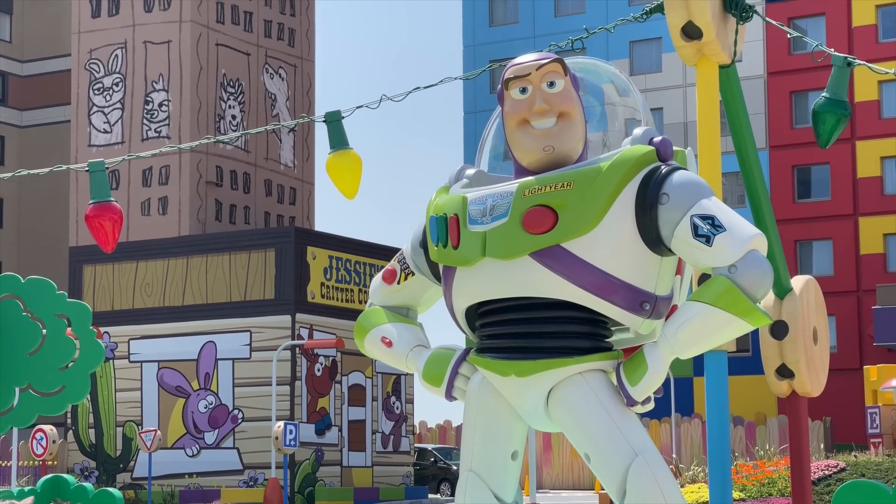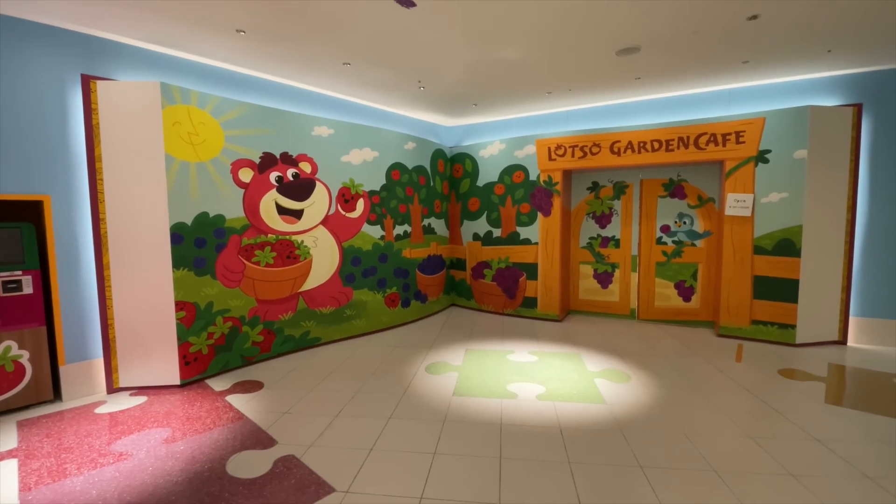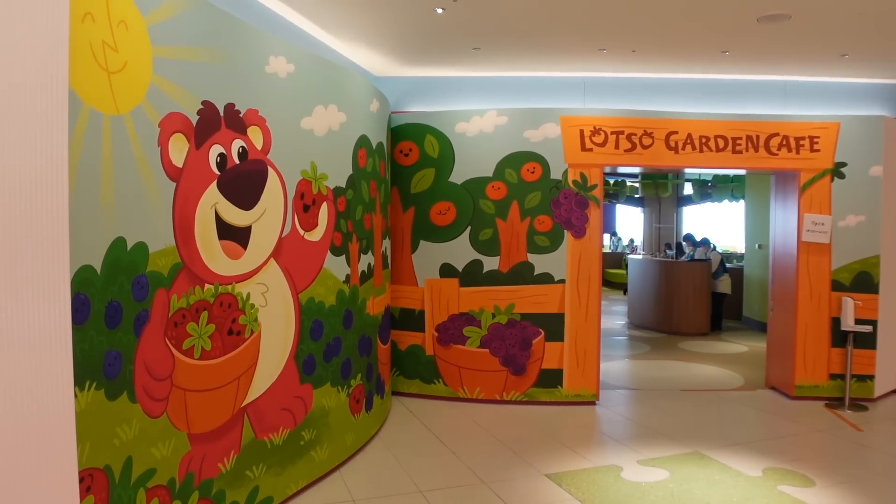The Toy Story Hotel is now open at Tokyo Disney Resort. And of course, there is food here at Lotso's Garden Cafe, where we're going to be having breakfast today. So let's go inside. I am starving.